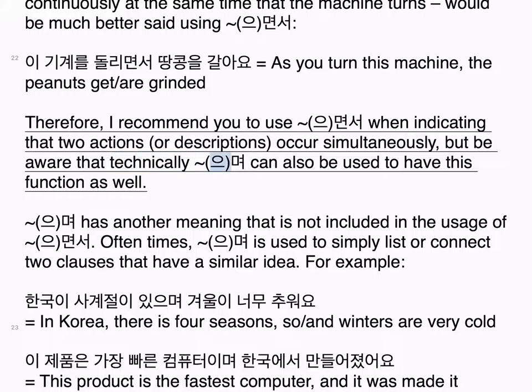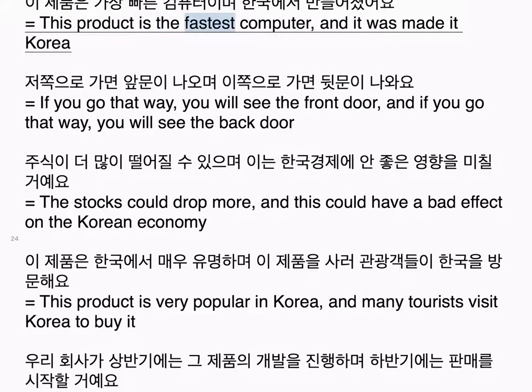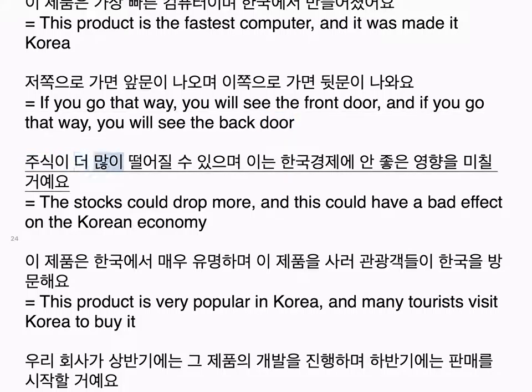으며 has another meaning that is not included in the usage of 으면서. Oftentimes, 으며 is used to simply list or connect two clauses that have a similar idea. For example: 한국이 사계절이 있으며 겨울이 너무 추워요 — In Korea there are four seasons, and winters are very cold. 이 제품은 가장 빠른 컴퓨터이며 한국에서 만들어졌어요 — This product is the fastest computer and it was made in Korea. 저쪽으로 가면 앞문이 나오며 이쪽으로 가면 뒷문이 나와요 — If you go that way, you will see the front door, and if you go this way, you will see the back door. 주식이 더 많이 떨어질 수 있으며 이는 한국 경제에 안 좋은 영향을 미칠 거예요 — The stocks could drop more, and this could have a bad effect on the Korean economy.